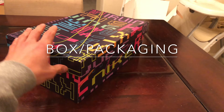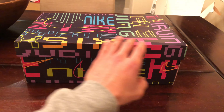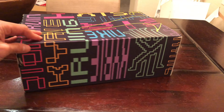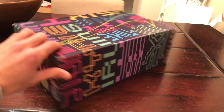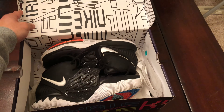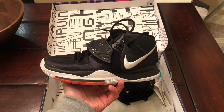Alright everybody, right here we got the Nike Kyrie 6 box. It looks like it's inspired by some sort of Pac-Man theme. All across the box, you'll see his name and his logo in different sorts of colors. Nothing too crazy, but I do like the creativity. Here we have it — the Nike Kyrie 6, released November 22, 2019, at a price point of $130.